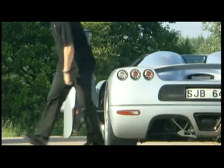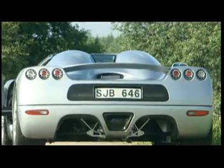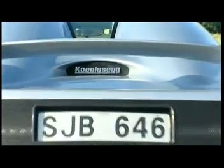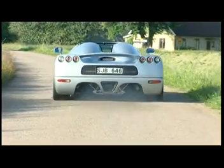Steering wheels, seats and pedals are fully adjustable, as are suspension, aerodynamics and braking.